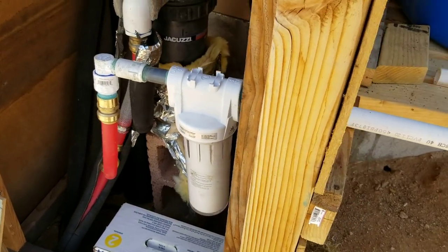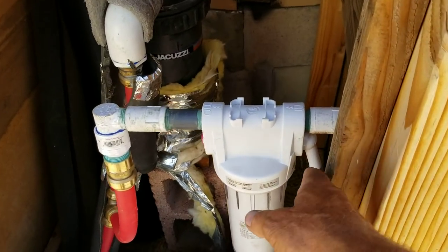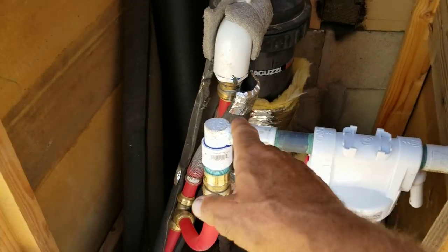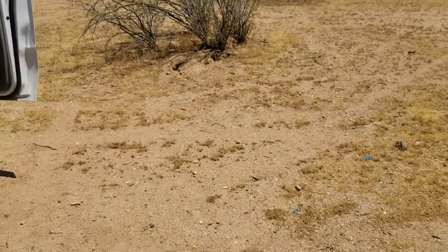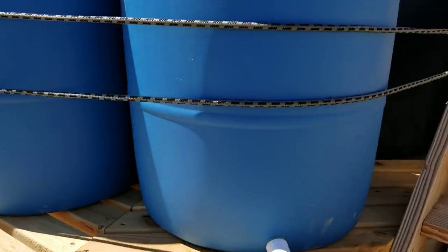You can see I've got my valve open here, and I've got the filtration system on because I'll be using some of that water out of those barrels, which feeds into my system here and feeds the cabin down there. Of course, I still have 40 gallons at the outdoor shower too.